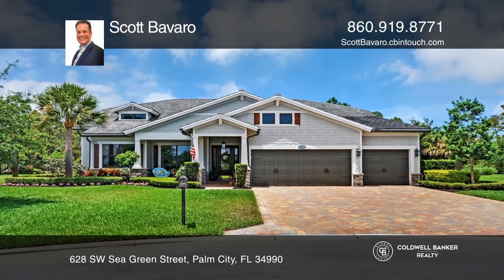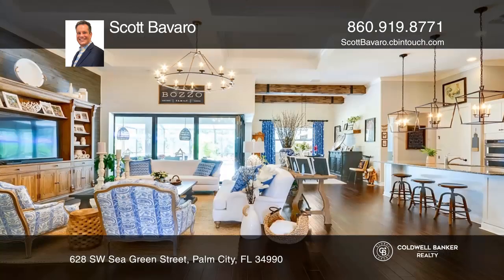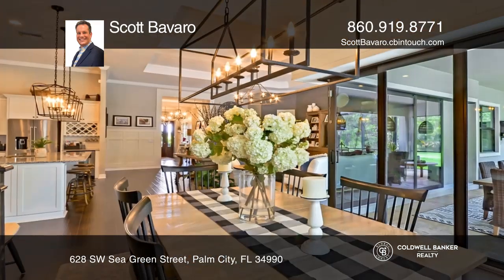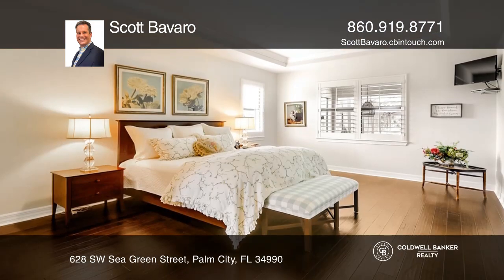This craftsman-style model pool home is in the highly sought-after community of Copperleaf in Palm City. This spacious four-bedroom, three-bath, three-car garage home also offers a flex room and den, and is situated on a beautifully landscaped .55-acre lot backing to a private preserve.